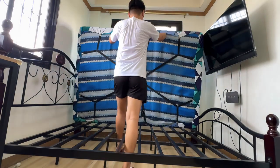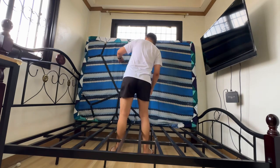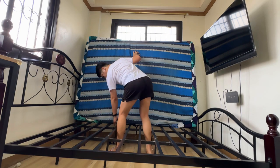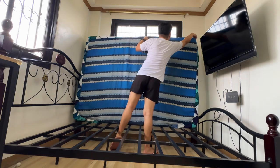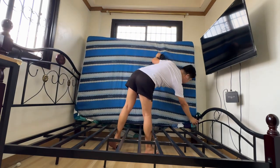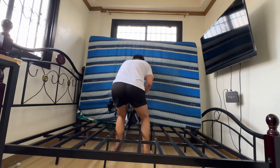Ganito guys yung itsura niya kapag tinaas mo na yung home. Malaking tulong yung bedsheet clips na to para mapanatili nating maayos yung mga bedsheet natin, lalo na kung malikot kayo matulog o may mga kasama kayong bata sa kama. Madali lang din naman sya gamitin — garterized yung material at clip on lang sya dun sa bedsheet mismo para hindi matanggal. Nagvacuum din ako dito after ko tanggalin yung bedsheet pero hindi ko na sya nagvideohan kasi nalobat na yung cellphone na ginagamit ko pang capture ng video.